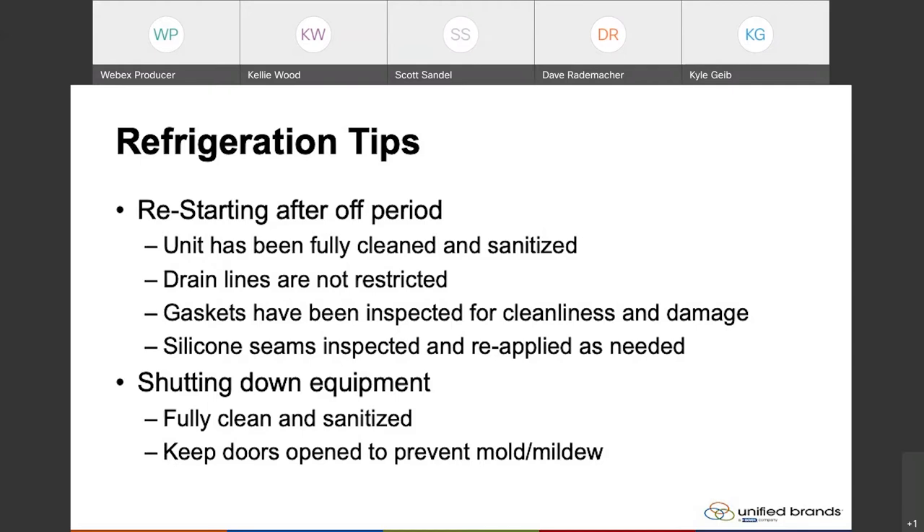Another thing is you want to inspect your gaskets — make sure that they're clean and they haven't been damaged. Cleanliness and damage to the gaskets helps make sure that your unit keeps all the cold inside as efficiently as possible and doesn't cause any additional condensation or allow any freezing of your coil inside.